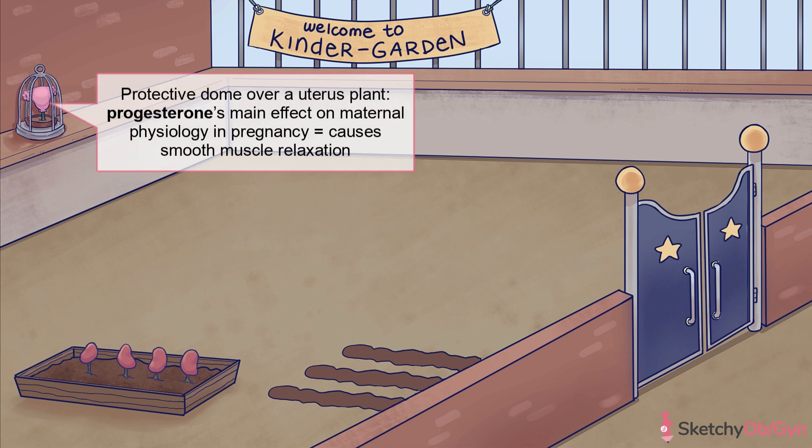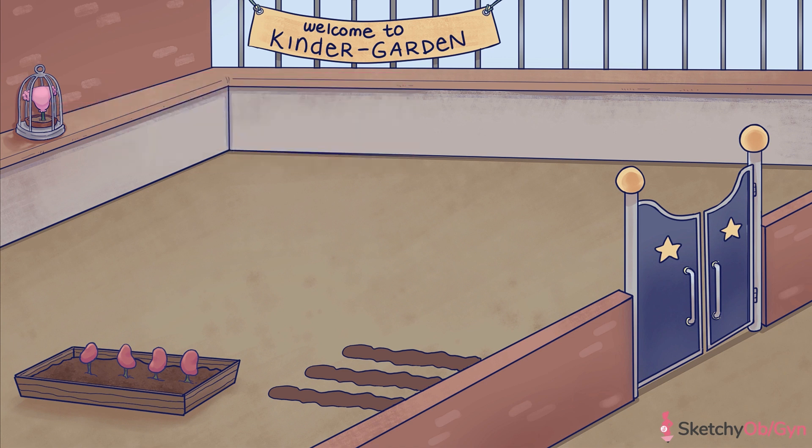First, let's talk about progesterone, symbolized by this protective dome. This is the main hormone that's the cause of so many of the physiologic changes seen during pregnancy, which is why we've placed the dome over this uterus plant. The upstream effect of progesterone is that it causes smooth muscle relaxation, which is the catalyst for a lot of the physiologic changes in pregnancy. So grab your gardening gloves and let's go.